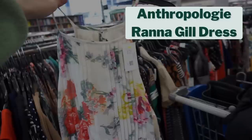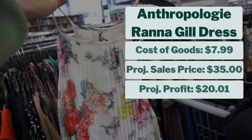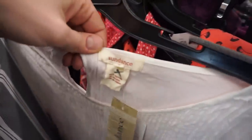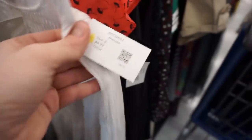I found a dress I've sold before — it's Ronna Gill, sold at Anthropologie. This dress used to be worth a whole lot more than it is now, but it's still worth picking up. My cost of goods is $7.99. I project it to sell for $35, giving me a projected profit of $20. It could have sold for more like $50 to $60 a few years ago, but that doesn't mean it's not worth picking up.